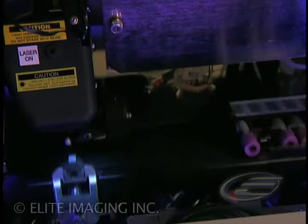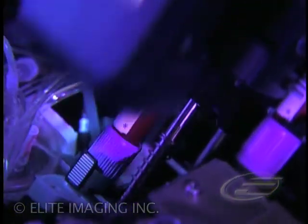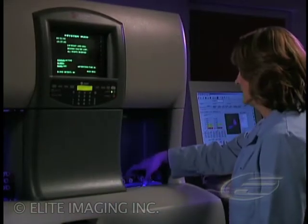Available on the Coulter Gen S and the LH700 series, these three technologies take blood cell analysis to new levels of accuracy and productivity. These exceptional capabilities provide optimal flagging performance, saving valuable lab time.